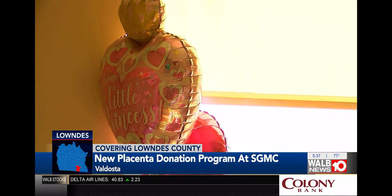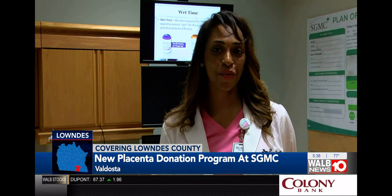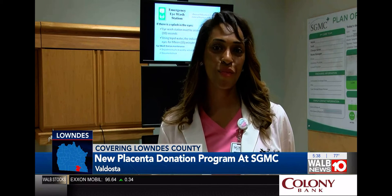Dr. Cross and Jackson shared this message to future mothers who are expecting: I think this is really a great initiative here at South Georgia. So all of you mothers that are expecting, or planning to deliver, or planning a pregnancy soon, please consider that.